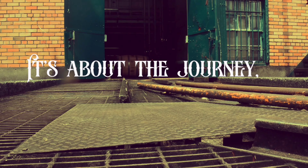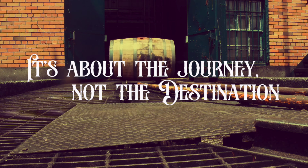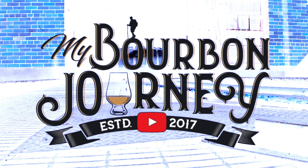Today we're talking about a rye whiskey that extremely exceeded my expectations, and it comes from the state of Texas. Let's talk about that today on the My Bourbon Journey whiskey review channel. Thank you so much for joining me today — we're talking about a rye whiskey from the state of Texas.